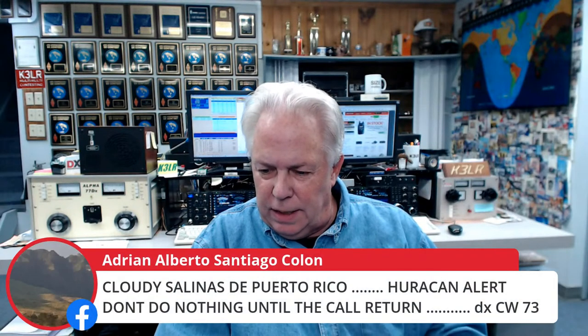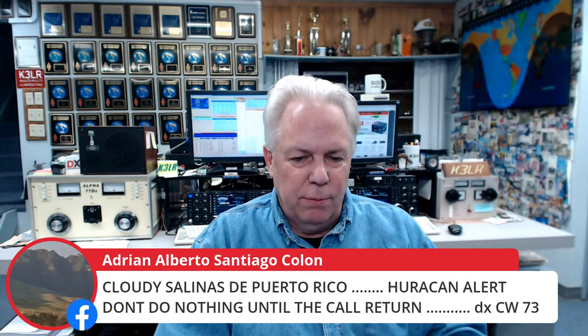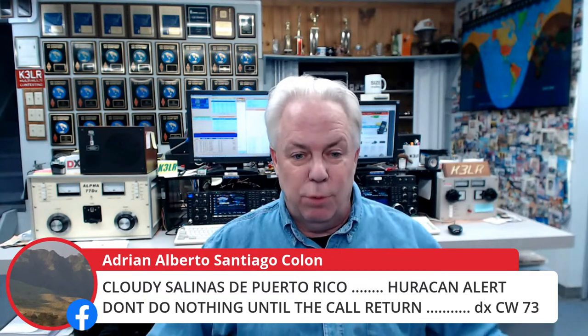In Puerto Rico they had a hurricane alert, so they were not able to do anything — that would cause Field Day to be canceled until next year. We hope that the hurricanes stay away from every place — Puerto Rico, the Virgin Islands, the rest of the Caribbean. The storms can be really, really nasty.